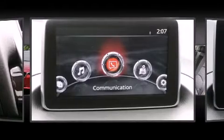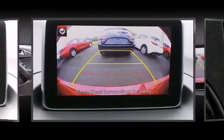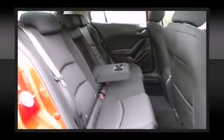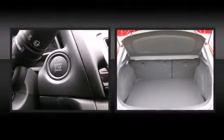Mazda also prioritized safety and security with features such as dual front impact airbags, front side impact airbags, traction control, brake assist, anti-whiplash front head restraints, a panic alarm, and four-wheel disc brakes with ABS.